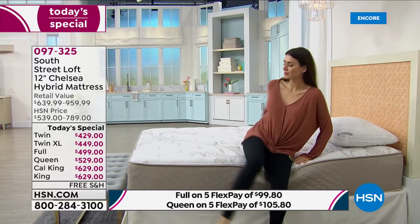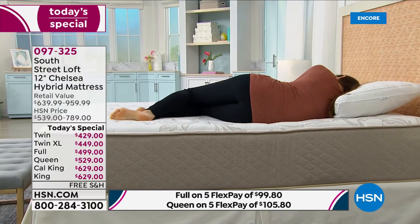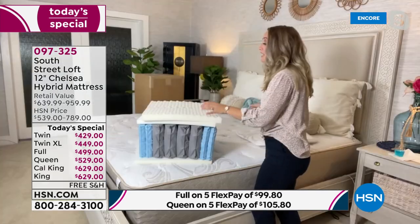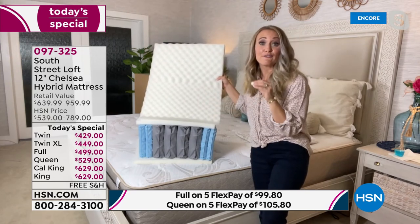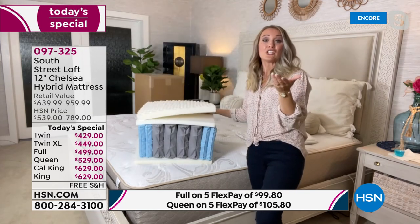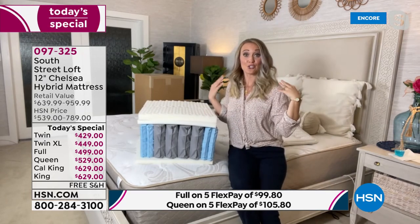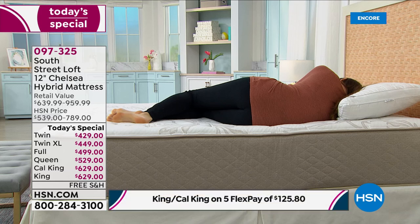Here's our model demonstrating the next two layers: the transition layer and the five-zone convoluted foam layer. These have different dips and mounds mapped specifically for each mattress size, and they give relief to your five pressure points. When you're on your side, your pressure points — head, shoulders, hips, knees, and ankles — double up with more pressure in one spot.